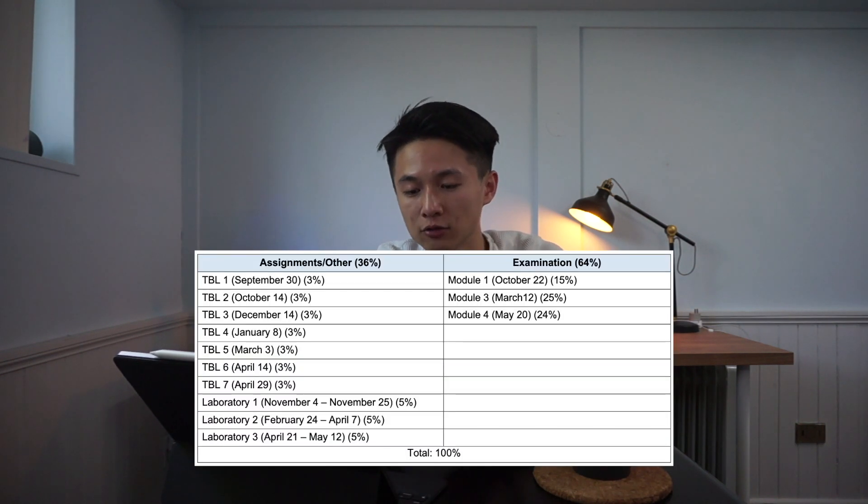Next is Biochemistry — another disclaimer, I had this course transferred as I already covered AP chemistry, undergraduate biochemistry. This course covers what you'd expect: metabolism, Krebs cycles, organic chemistry. It consists of 64 lecture hours, 14 hours of team-based learning, and lab hours. The marks breakdown is around 36% assignment and 64% examination. I asked some friends and they rated the difficulty around 3 to 4, depending on your background. In general, biochemistry is probably the most boring subject out of all the courses.